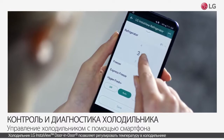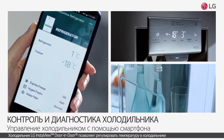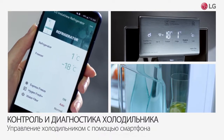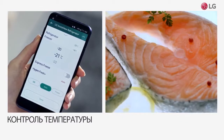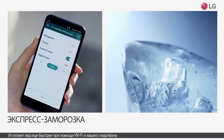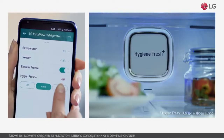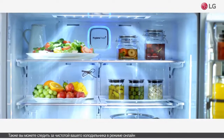The LG InstaView Door-in-Door Refrigerator allows you to control the temperature of your refrigerator and make ice even faster with your smartphone via Wi-Fi. Also, you can manage the cleanliness of your refrigerator in real time.